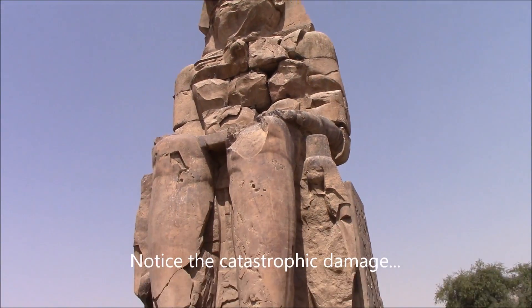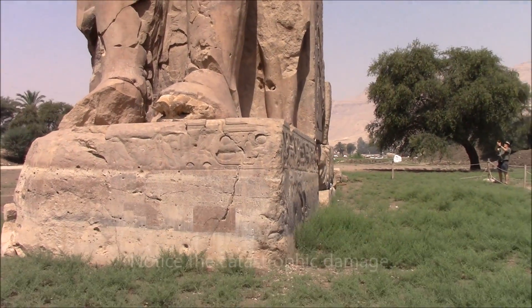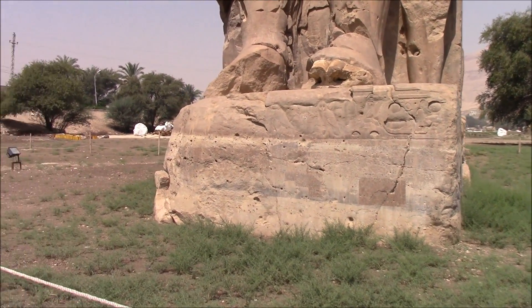The seated figure weighs 700 tons, so the original block, if it was carved here in position, probably weighed 1,000 tons. And how could they have moved it at least a minimum of 200 kilometers from the quarry, which is in the Cairo area? Whatever happened, it comes from that quarry.